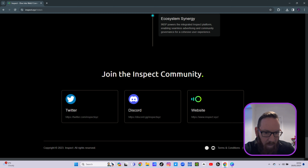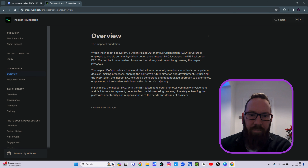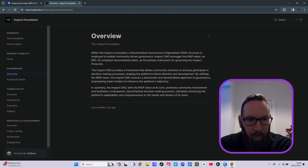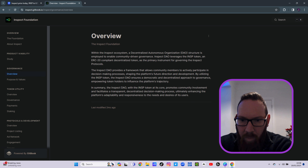Regarding governance within the ecosystem, a decentralized autonomous organization — a DAO — structure is employed to enable community-driven governance. The Inspect DAO leverages its token as an ERC-20 compliant token as the primary instrument for governing the ecosystem and its integrated protocols. It also provides a framework that allows community members to actively participate in decision-making and shaping the platform's future direction and development.